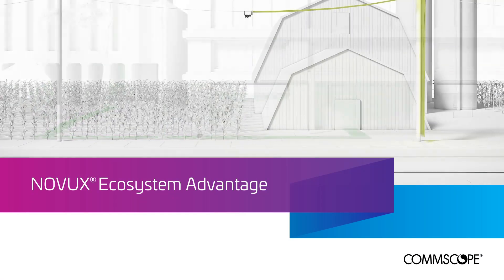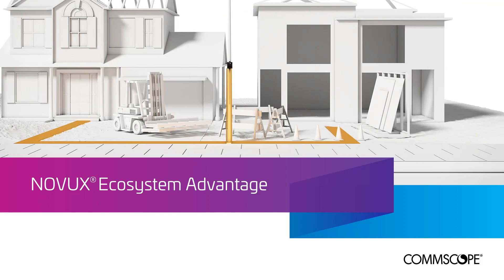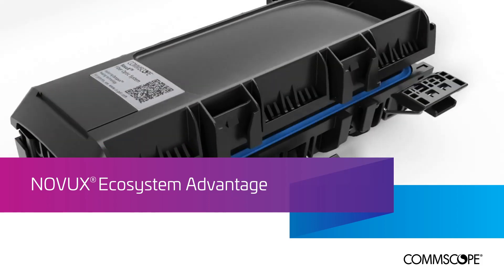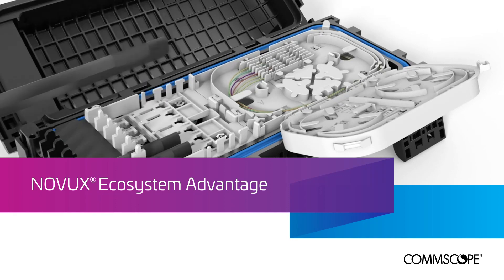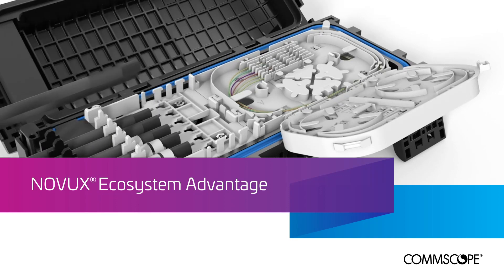Designed modularly with common building blocks, Novux closures and terminals offer customers distinct advantages, enabling them to enhance their competitiveness and accelerate time-to-market for FTTX networks.